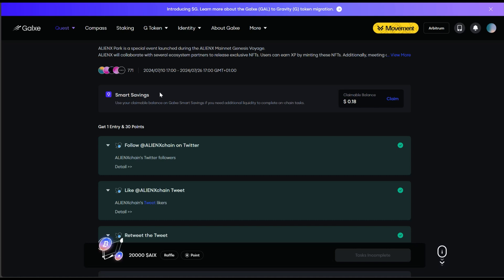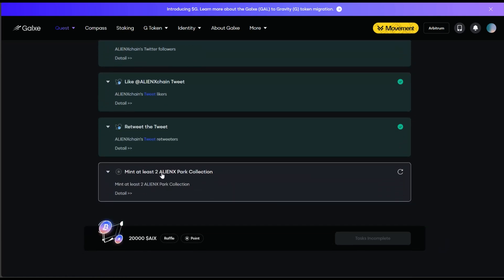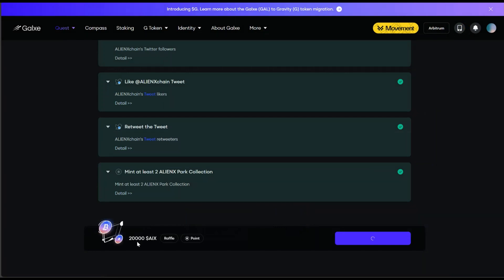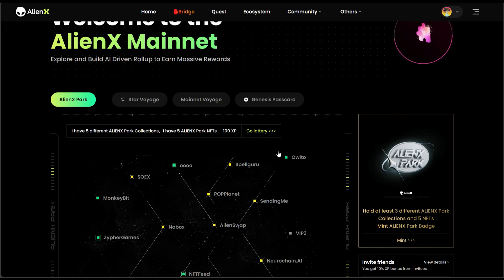The last thing you want to do is come over to the Agazi task. Once you're there, follow them, like their tweet, and retweet. Then you'll see 'Mint at least two Alien Pack collections' — which we've already done with five. So that should go through. Click Participate. What this Agazi task does is enter you into a raffle where you could be among the people who win 20,000 AIX tokens. All this minting you did will also enable you to be part of the airdrop when it launches.